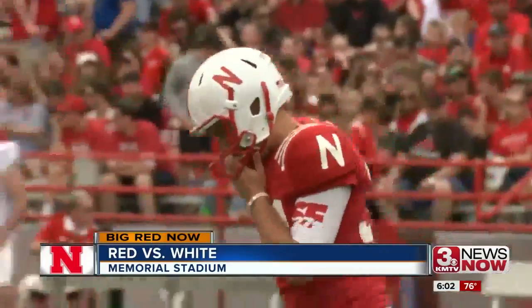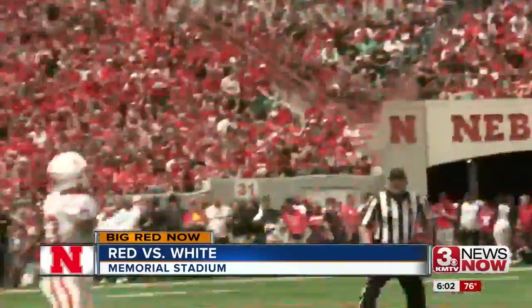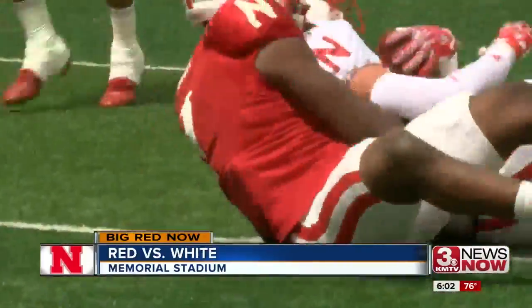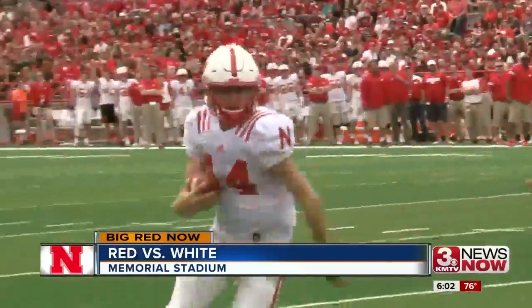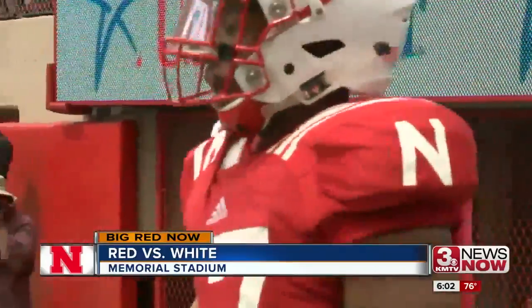Just before the end of the first, early enrollee freshman Tristan Jebbia looking impressive. The 25-yard strike to David Engelhop. Jebbia threw for 268 yards on 45 attempts today. And a few plays later, the freshman calls his own number — Jebbia keeps it on the play fake for the first touchdown this afternoon. White team jumps in front 7-6.